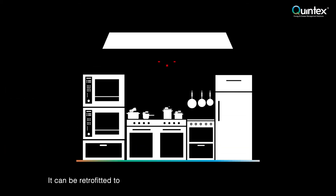Installed in over 8,000 sites and counting, it can be retrofitted to existing kitchens or is equally suited to new builds.